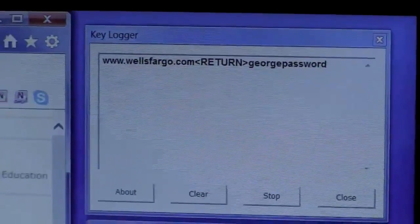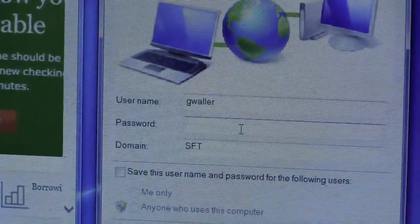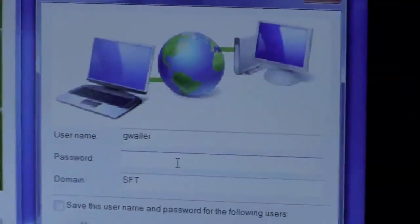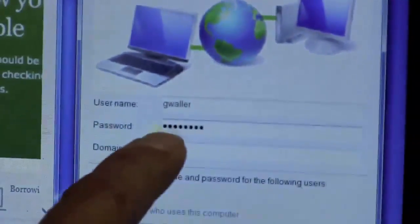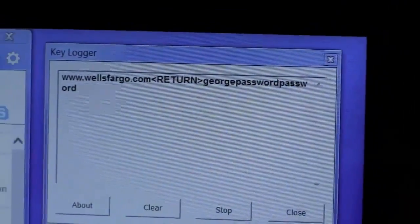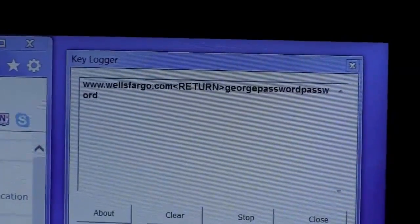Now I'm going to come over to my VPN client — I want to log into my company. The crown jewels are right there in that password field. Again, I'm going to use the word 'password.' As you can see, the keylogger was able to steal my credentials for logging into my corporate office.